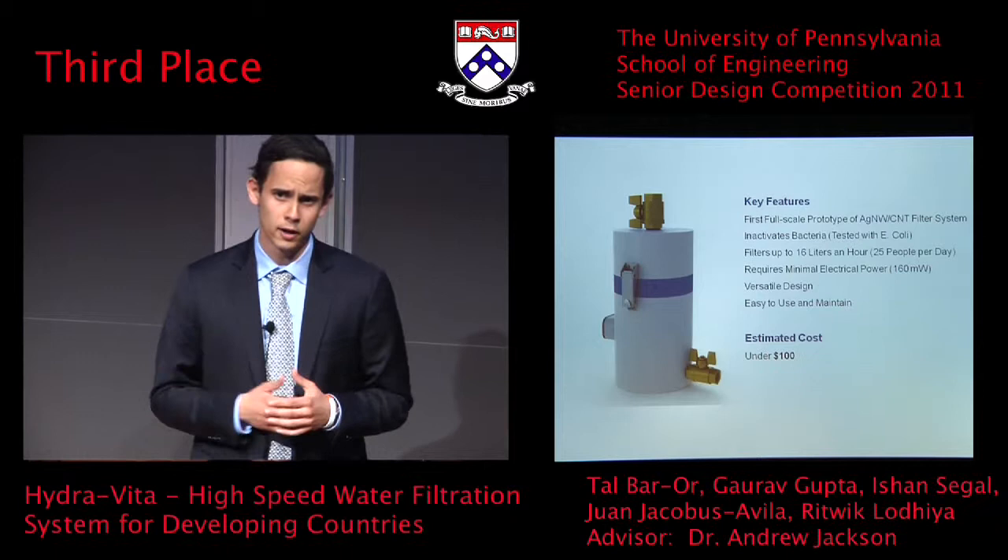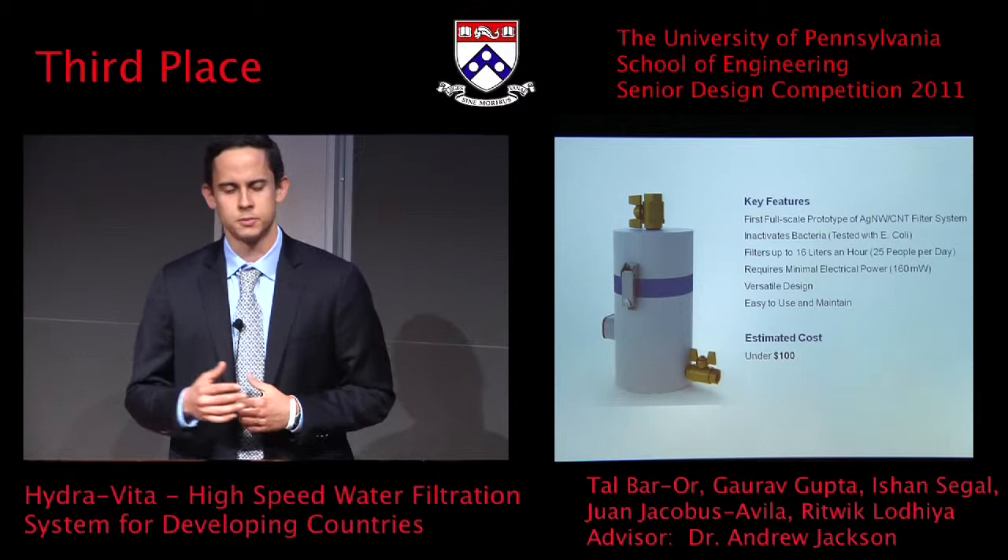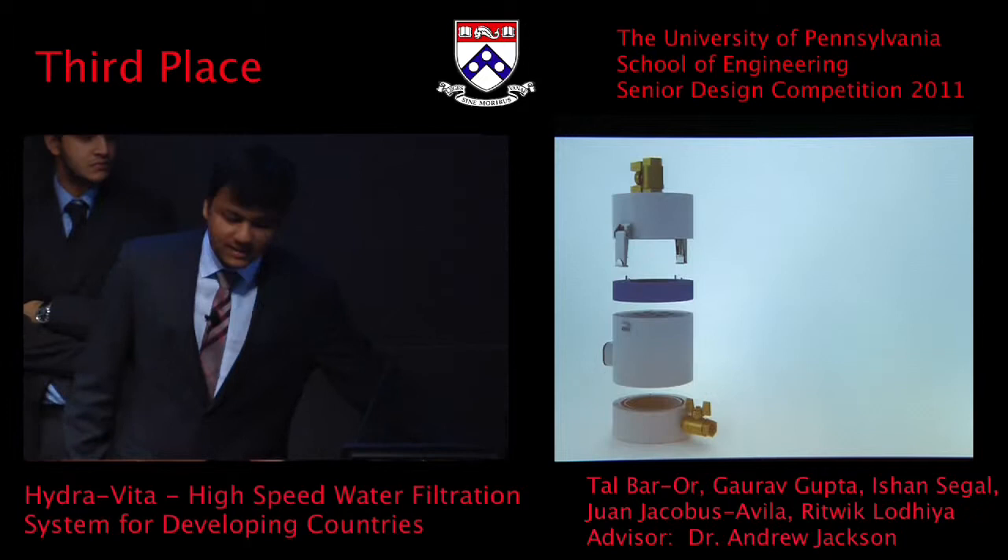Now that I've introduced our project and talked about some of the key features, my teammate Gaurav is going to talk about the technical aspects and explain how HydraVita actually works. HydraVita, our system, has four major sub-components. The first of these is the input chamber.